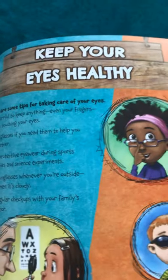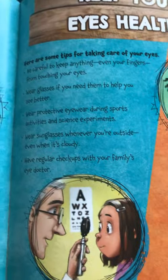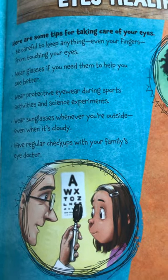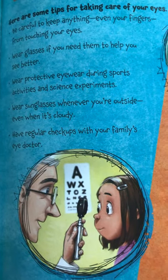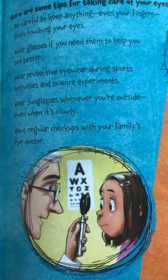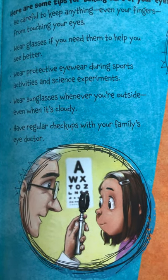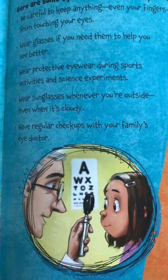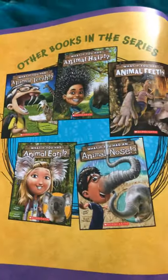So, let's keep your eyes healthy. Here are some tips for taking care of your eyes: Be careful to keep anything, even your fingers, from touching your eyes. Wear glasses if you need them to help you see better. Wear protective eyewear during sports activities and science experiments. Wear sunglasses whenever you're outside, even when it's cloudy. Have regular checkups with your family's eye doctor. The end. I hope you enjoyed.